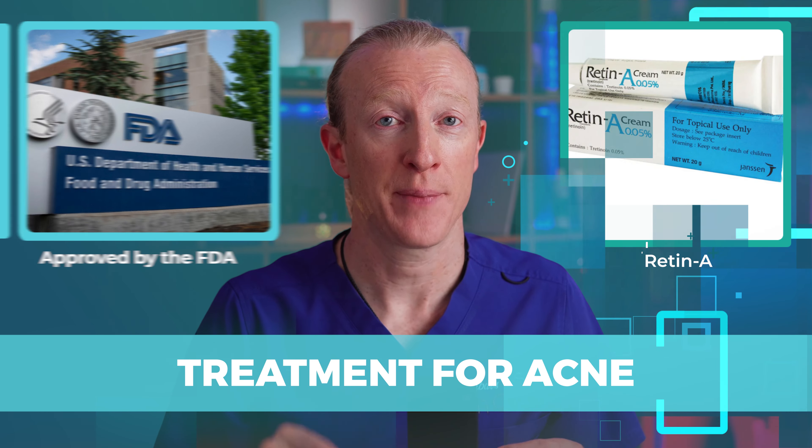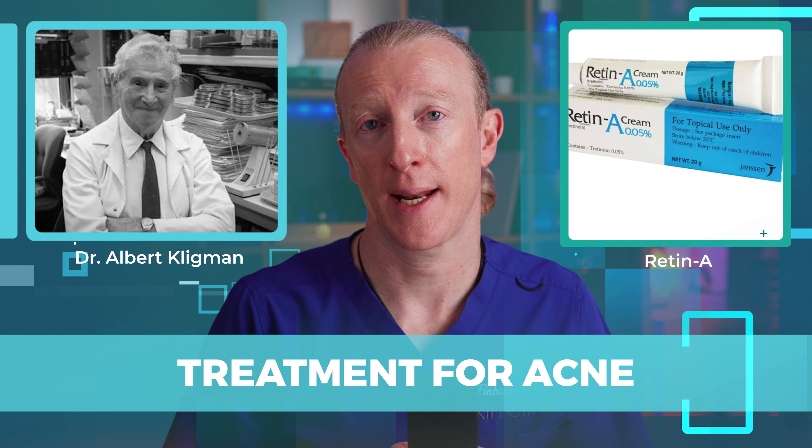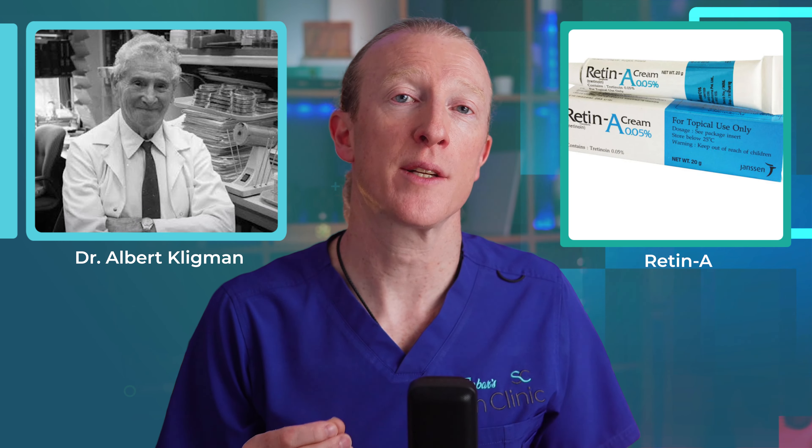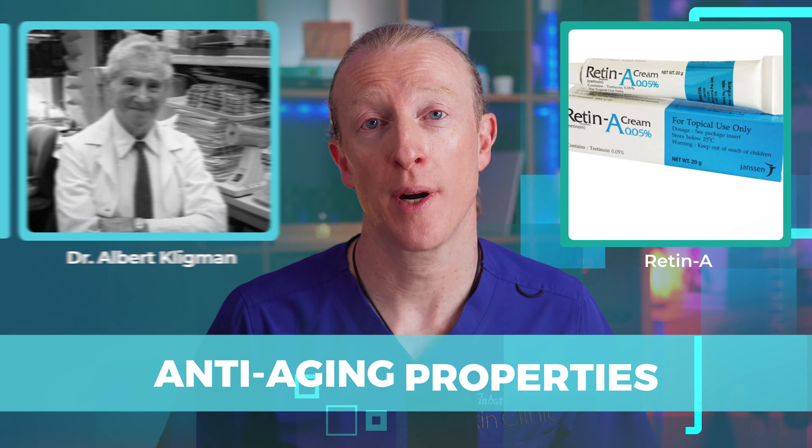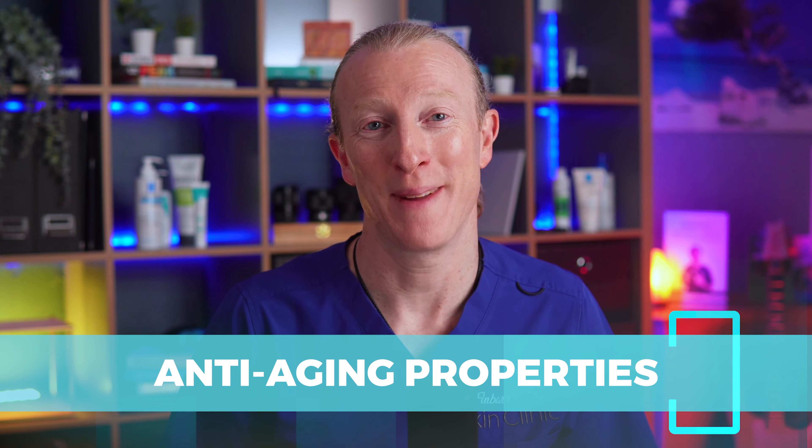Tretinoin was first approved by the FDA in 1971 as a treatment for acne under the brand name Retin-A. It was discovered by Dr. Albert Kligman and his team, who found that tretinoin not only treated acne but also had anti-aging properties — so it's been around for slightly longer than me.